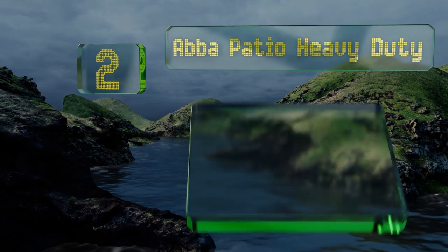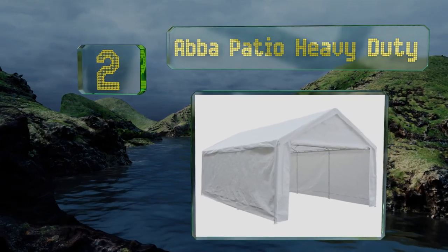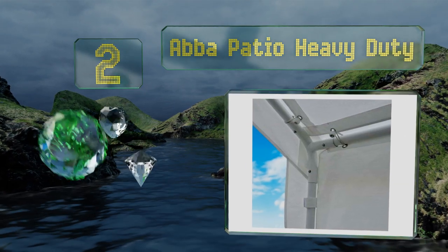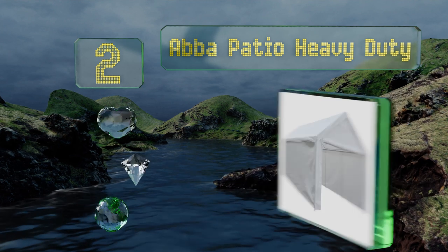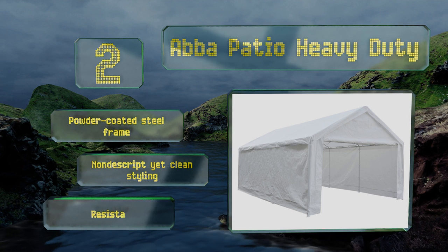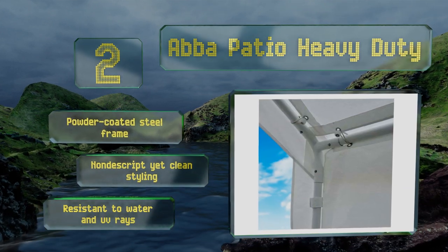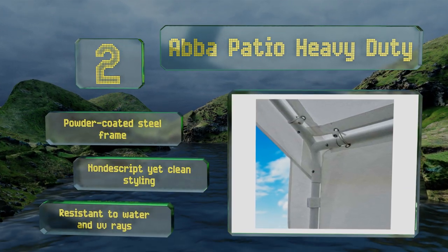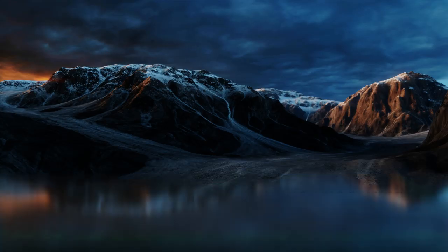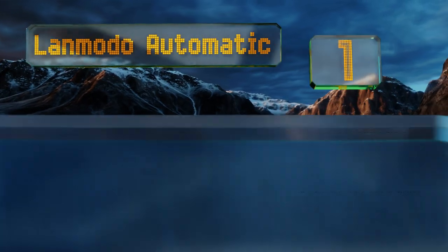At number two, the Abba Patio Heavy Duty is more of a tent for your car, but if you don't mind the extra work to set it up, it's an alternative to consider. A versatile option, it has detachable zippered doors and collapses fully should you need to store or transport it. It features a powder-coated steel frame and a clean styling, and is resistant to water and UV rays.